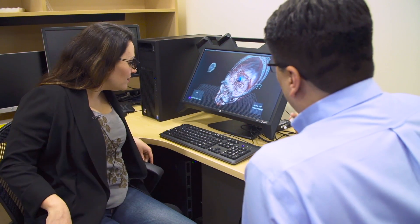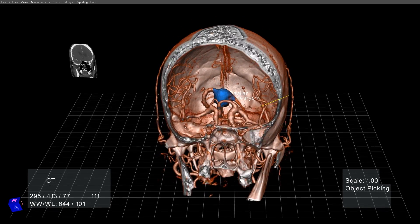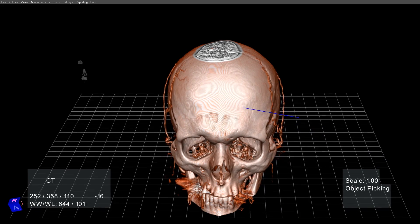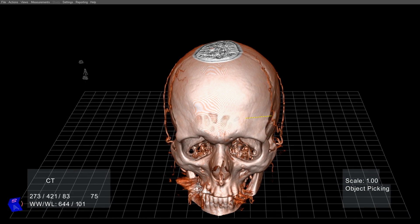You also have this stylus, which controls this blue ray. When it's blue, it's not touching anything. When it goes through something visible, it turns green. That's when you can press and hold the front button and move the data through this cut plane.